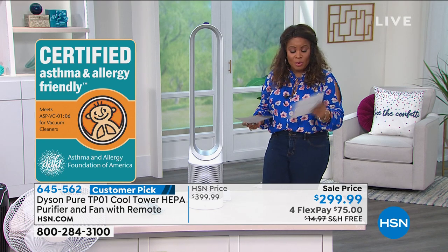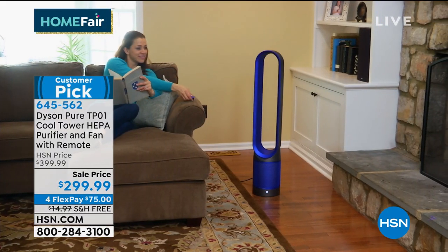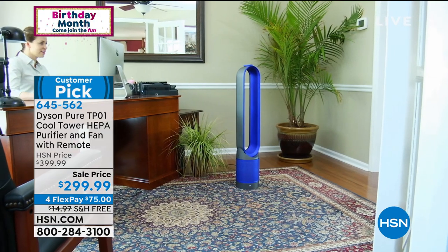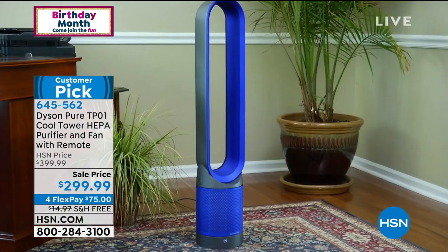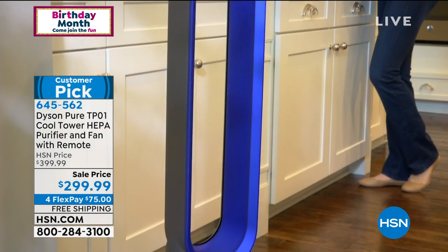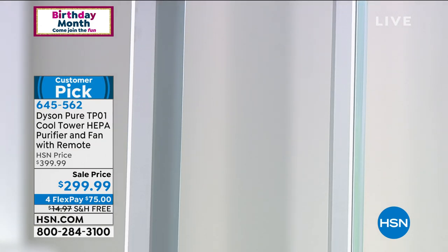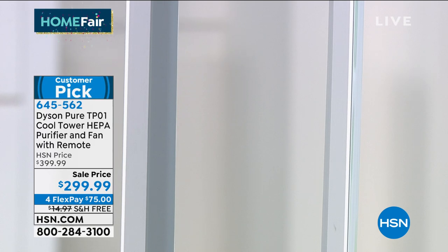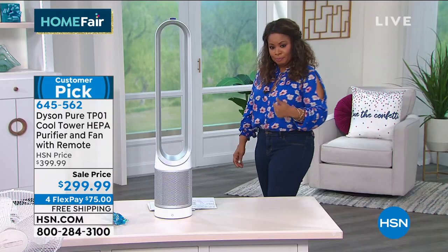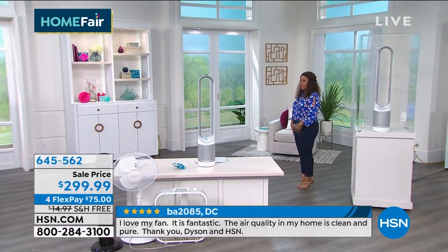Remember when I said I wanted you to read some of the reviews? Here's one: 'I love this — it is on every single night to keep me comfortable while I'm sleeping, summer, fall, winter, and spring.' Here's another: 'Dyson exceeds my expectations. It's quiet, it's efficient, it helps move the air at night for a more comfortable sleep.' And one more from someone in Arizona: 'I love, love my new Dyson. It's the best fan I've ever had. You should invest in one.' I want to give you some demonstrations and I'd like for Gemma to walk us through it.